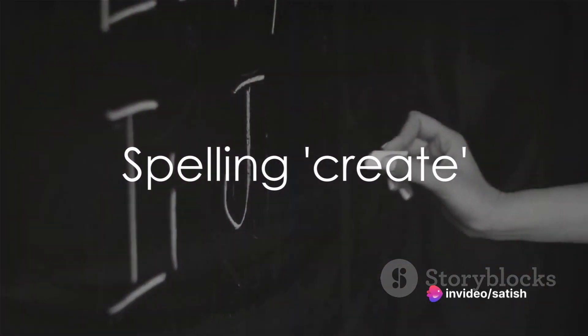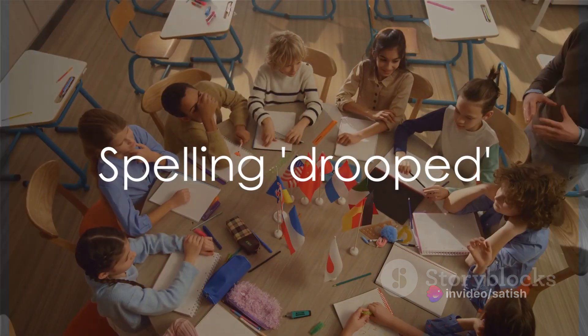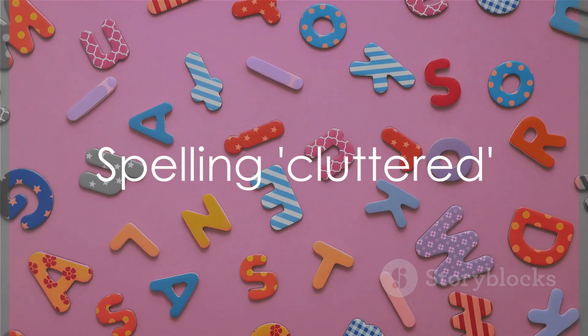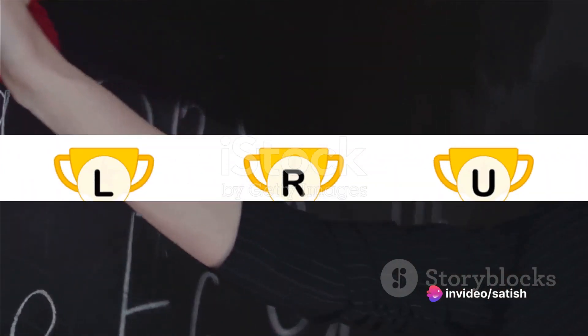Moving on to create: C-R-E-A-T-E. Create. Keep it up. Our next word is drooped: D-R-O-O-P-E-D. Drooped. Well done. Now let's spell cluttered: C-L-U-T-T-E-R-E-D. Cluttered. Fantastic. Next we have sips: S-I-P-S. Sips. Great job.